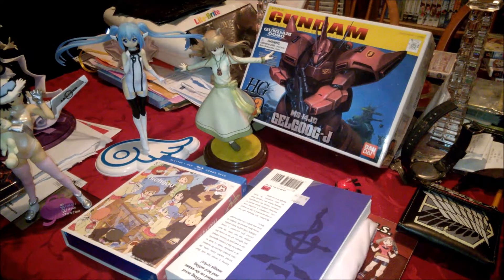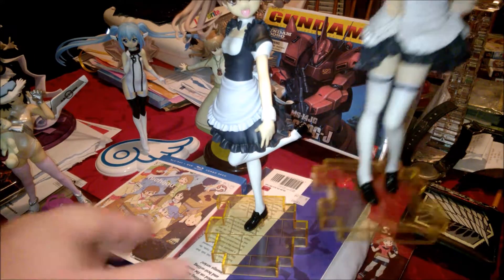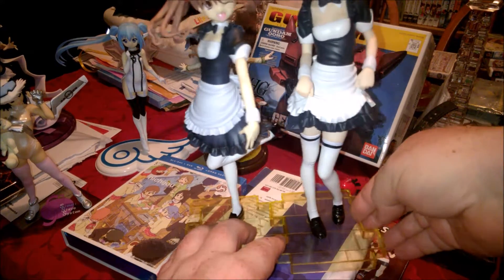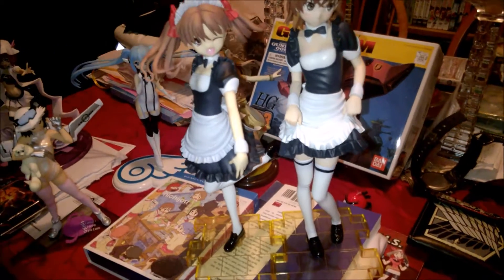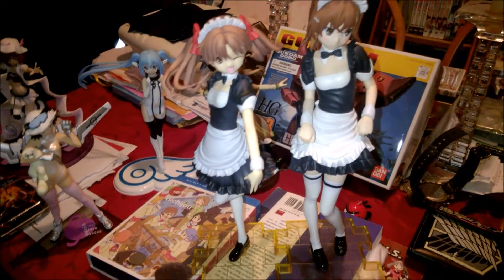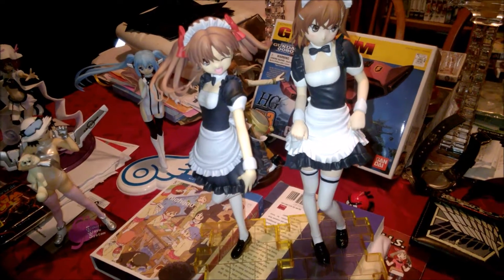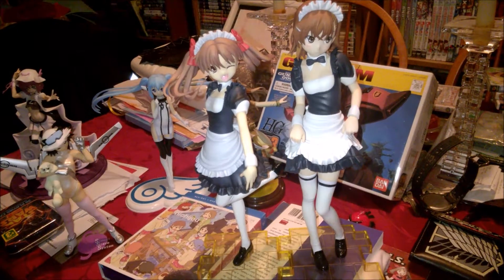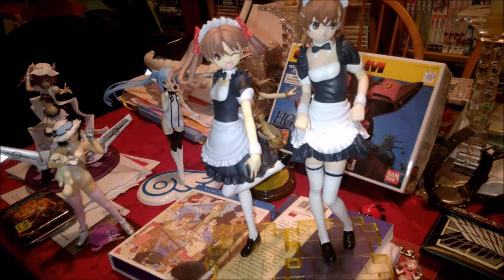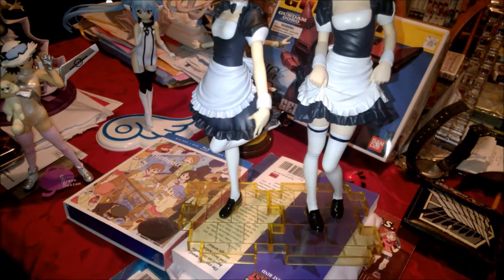I'll save the cheap table figures for last. Next one's a combining set — it's the girls from A Certain Scientific Railgun. I don't remember their names right now, but it's the two roommates and Railgun herself. They're in their uniforms from when they're working at the cafe or restaurant. That was a bit of a package deal, and these are the two biggest figures I got, so I'm really happy with those.